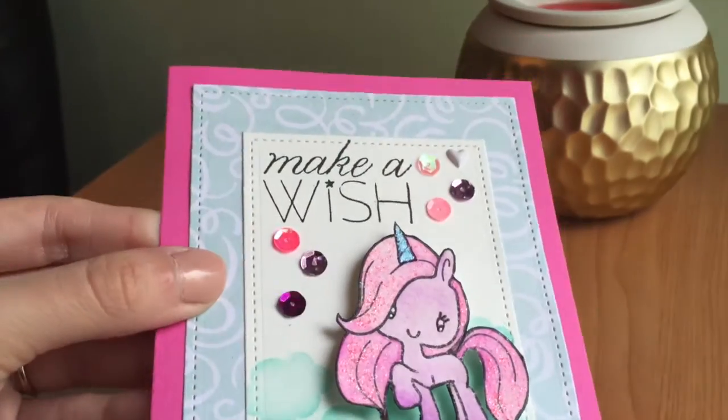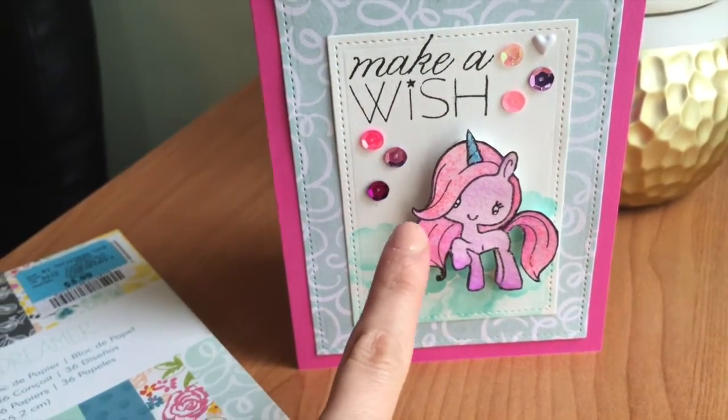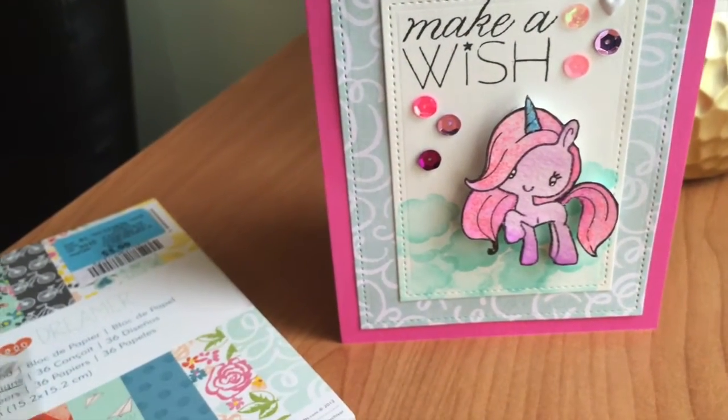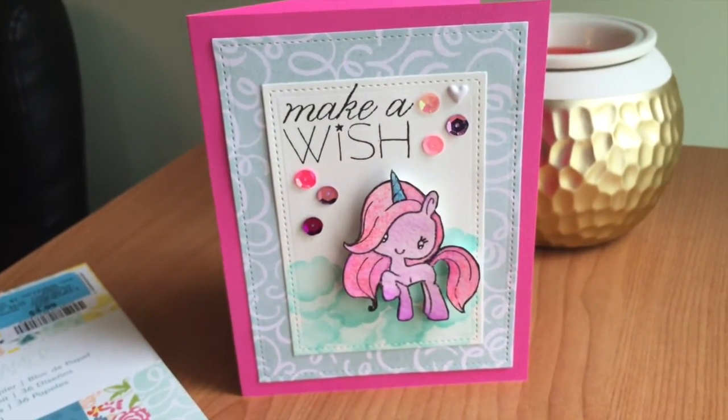I used some glitter and some pearly accents, and a little cloud stamp which is also a dollar store or dollar section Michael's stamp. I think it turned out cute — it'll make a cute little birthday card for my niece.